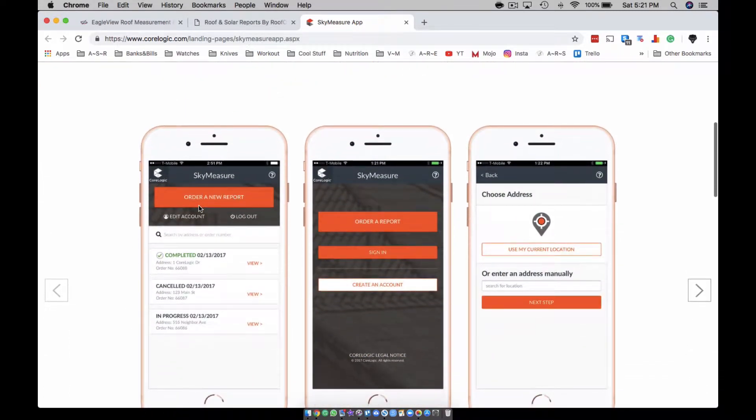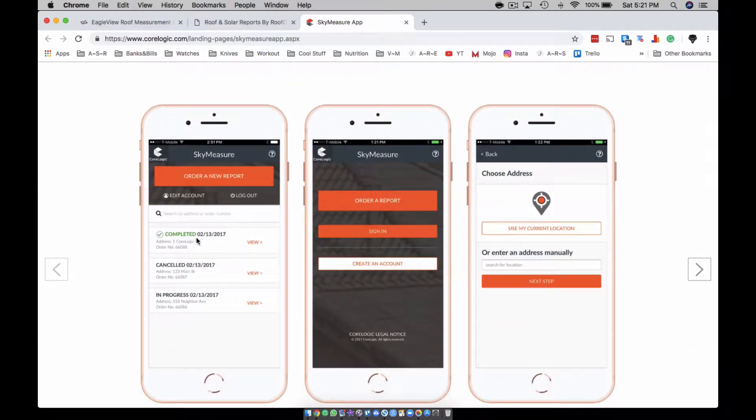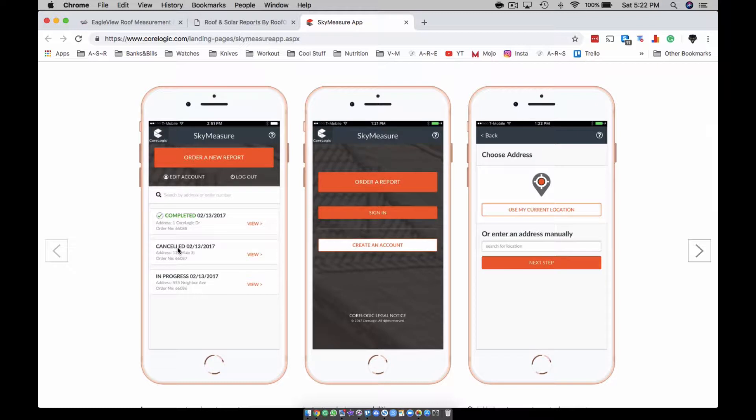They would give me a sky measure and it would have everything — all the dimensions and everything. I'm not going to get up on a roof to take measurements, not when we live in 2018. The less I go up on roofs the better. I just left an appointment where the guy already had the roof approved.